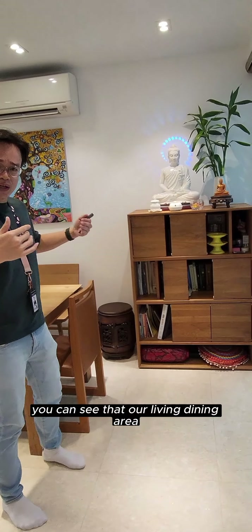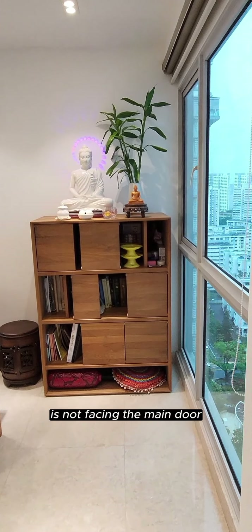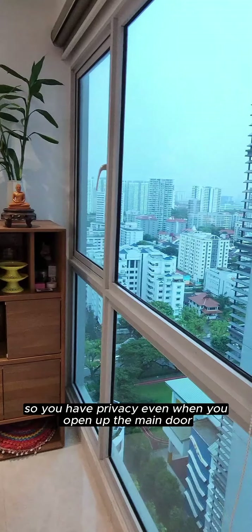As you walk in, you can see that our living and dining area is not facing the main door, so we have privacy even when you open up the main door.